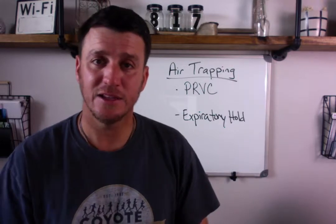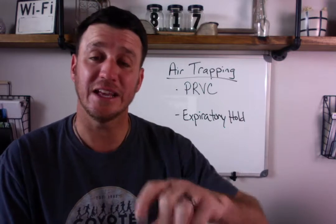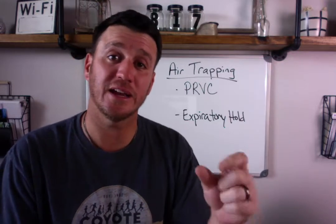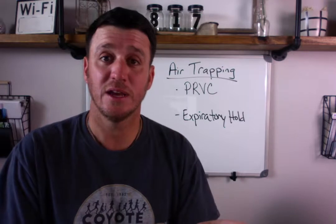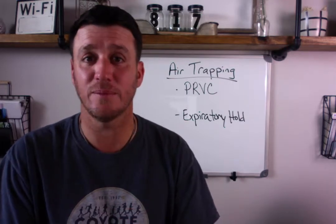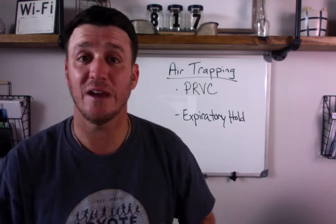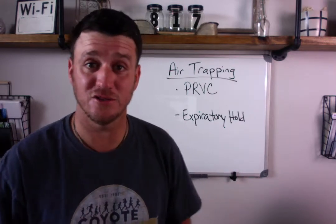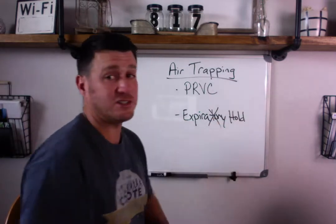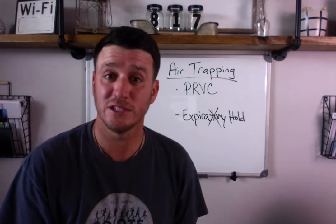If the baseline pressure is 12 and you have a PEEP set of 8, then you understand that you have 4 centimeters of water pressure of intrinsic PEEP — that's a direct result of your patient air trapping. While expiratory hold is important when thinking about air trapping, it's not the fix; it's one of the tools we have to assess the severity of air trapping. Don't think of expiratory hold as a cure — think of it as a tool for assessing overall intrinsic PEEP.